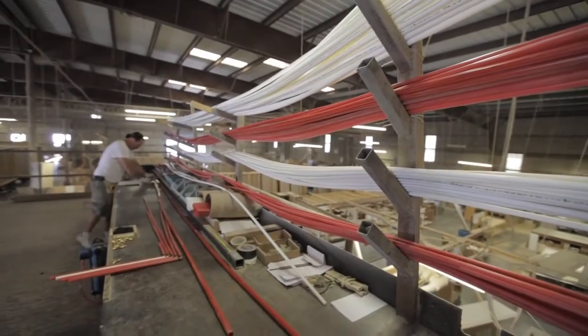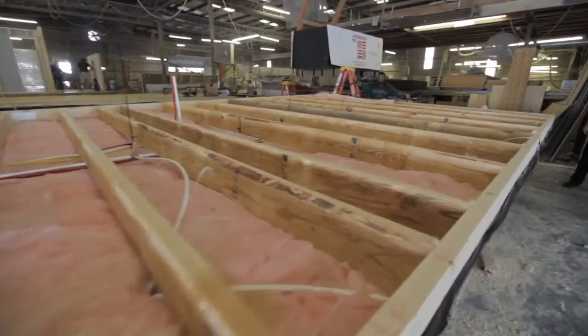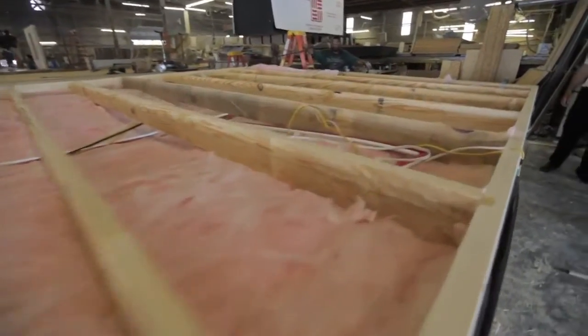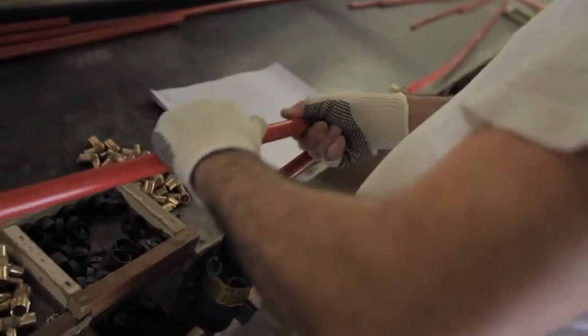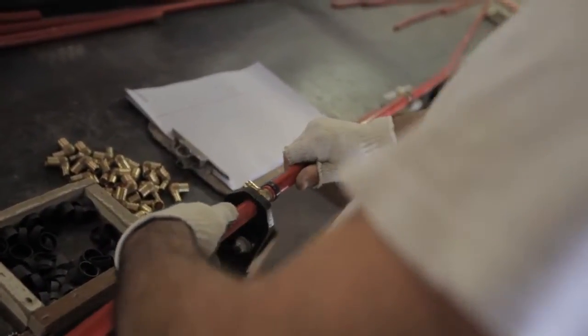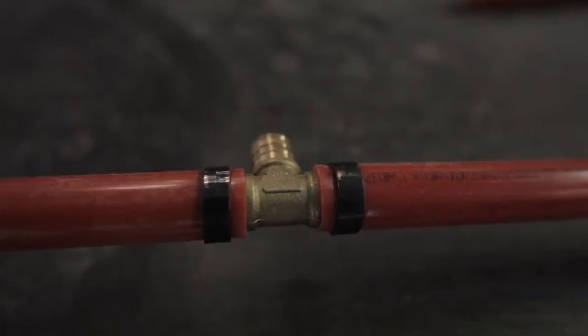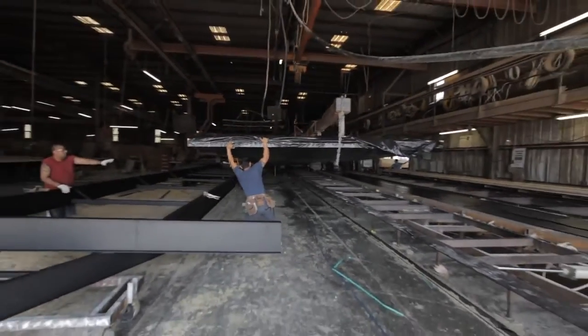The PEX water supply lines and twelve and fourteen gauge electrical wires are placed in this part of the subflooring and brought up where necessary for the proper connections. Jacobson uses all brass fittings and connectors. These brass fittings are not subject to corroding from water impurities and are a longer-lasting, more durable, and less prone to leak product than plastic or other connectors often used by competitors.